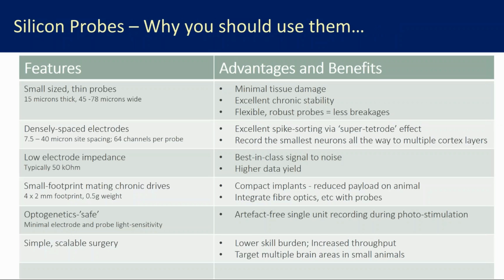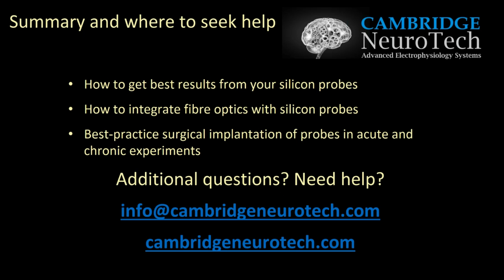To summarize: we've talked about what silicon probes are, how to get the best from them, how to build in fiber optics to give yourself multifunctional implants, how to scale up to different brain areas, and how to work with both head-fixed chronic and freely behaving animals. The probes are tiny with closely spaced electrodes, very good signal to noise, tiny footprint implants, optogenetics-ready, and the surgery is quite straightforward. There are many benefits that accrue from those features. Please feel free to get in touch if you have additional questions — it would be a pleasure to talk to you.